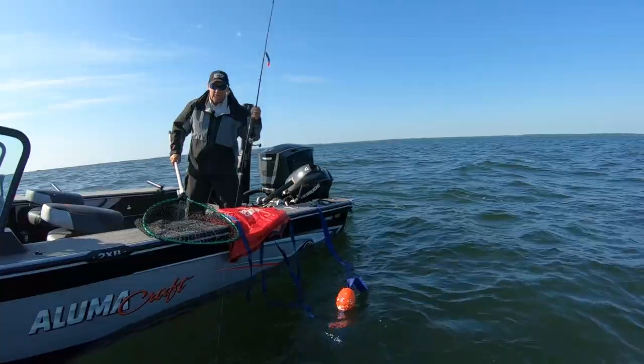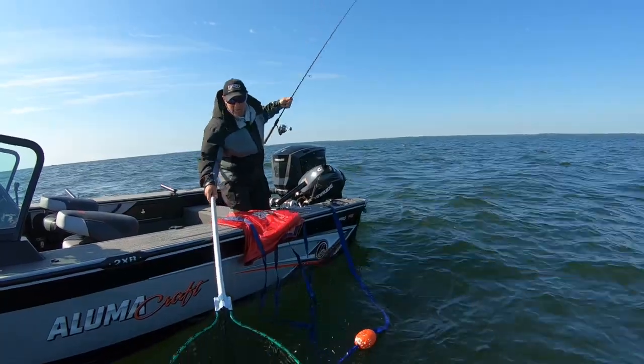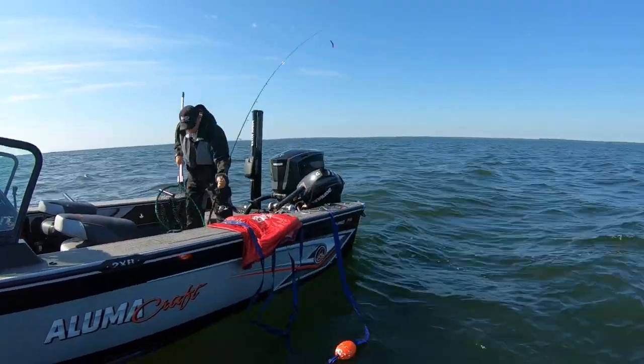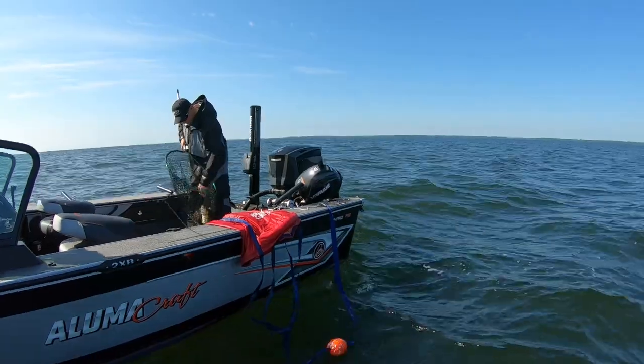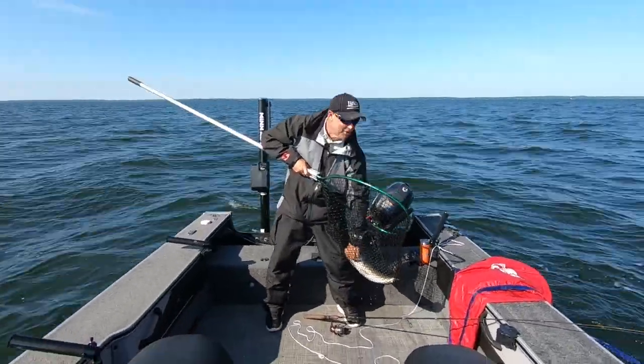I thought he was bigger than he is, but he's still a great walleye. Oh, he's a nice fish — what am I talking about? Really nice fish. They're obviously biting this morning. There's no doubt about that.